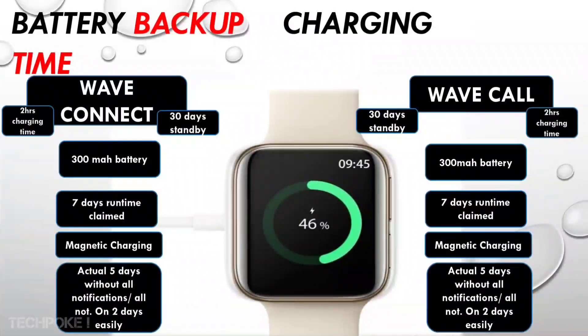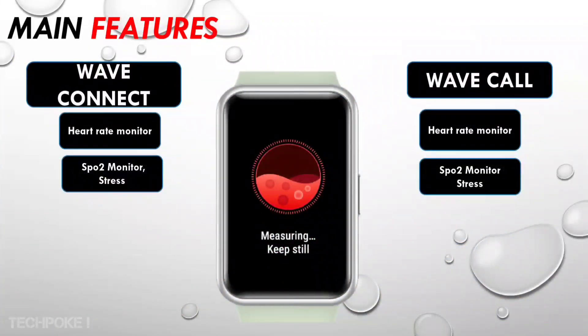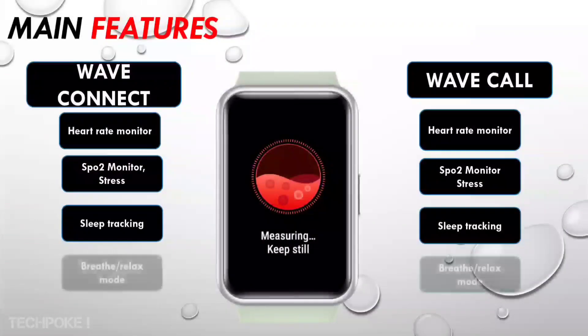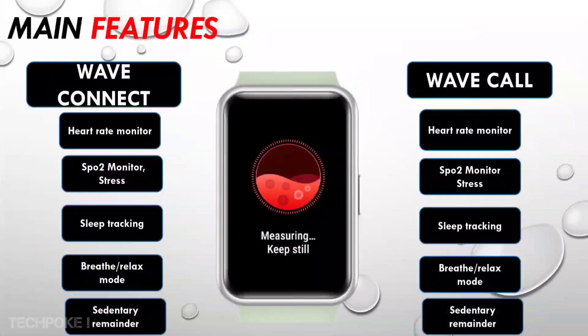Battery capacity is 300mAh on both watches. On paper, battery life is claimed at 7 days, with approximately 30 days standby. Both use magnetic charging. In real-world use, if you're using it as a fitness watch you get around 3-4 days. With calling features active all the time, expect approximately 2 hours of calling. You can also use sleep tracking, breathing exercises, and relaxation features.